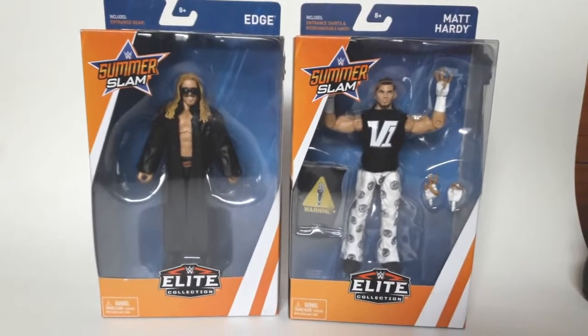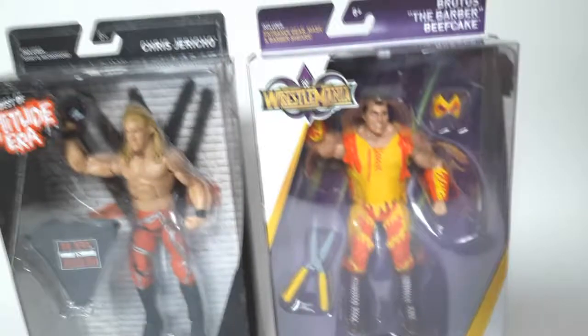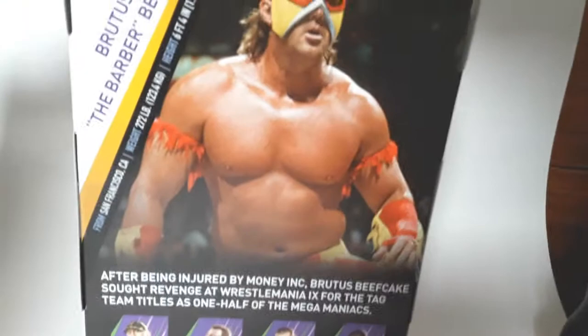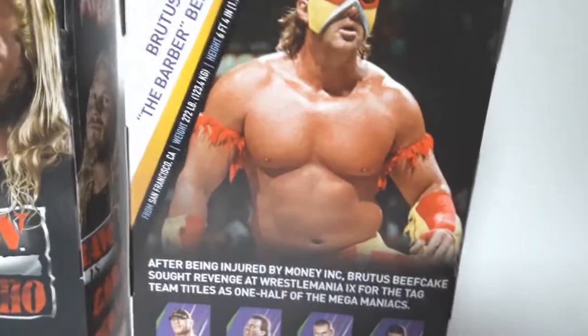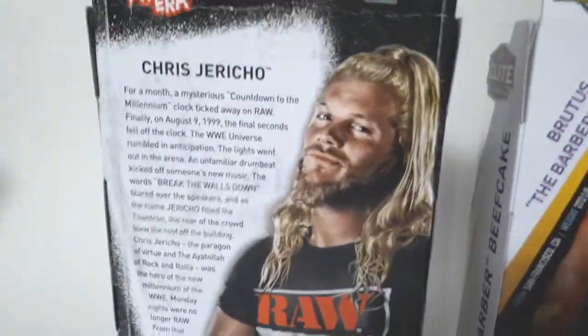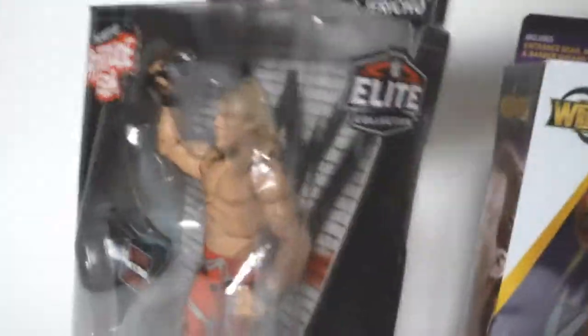Next we'll take a look at Y2J Chris Jericho and the barber Brutus Beefcake. First a quick look at the packaging — Chris Jericho has special Attitude Era style packaging, and Brutus Beefcake has special WrestleMania 34 style packaging. Looking at the back, there's Brutus — one half of the Mega Maniacs with Hulk Hogan against Money Inc. — and Chris Jericho, there's a picture of him wearing that Raw is Jericho shirt. I think that might be photoshopped on there, but that's alright. And a decent description for that. I really like it.